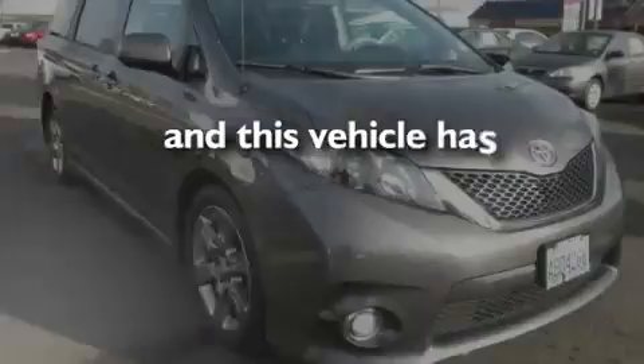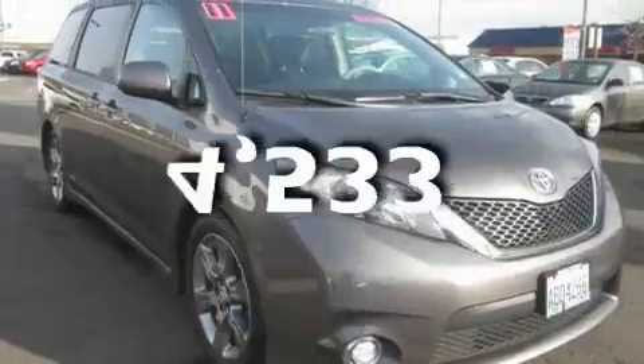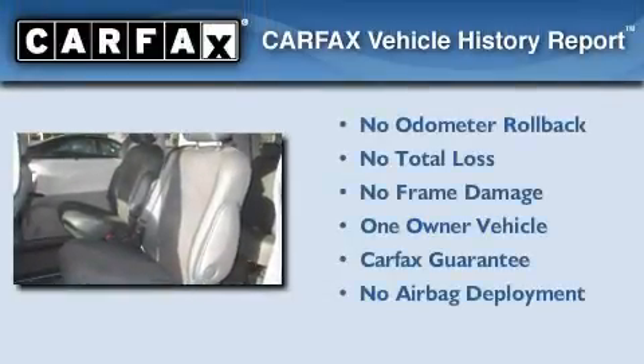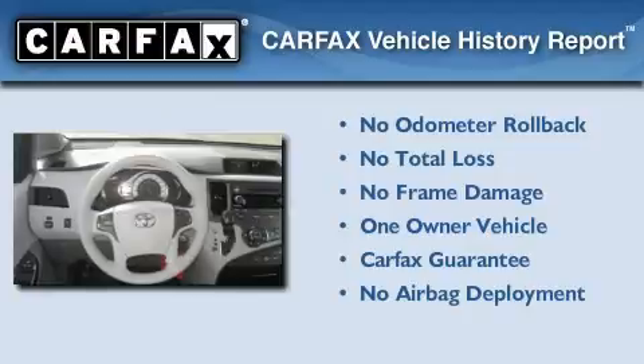This vehicle has fewer than 5,000 miles on the odometer. This minivan has had only one owner, and it qualifies for the Carfax buy-back guarantee.